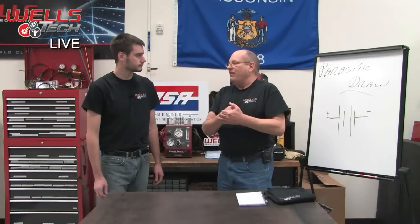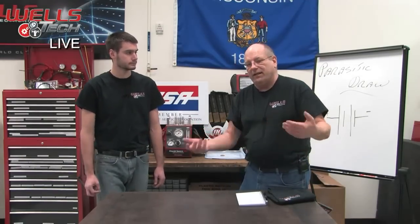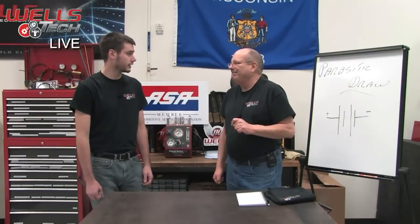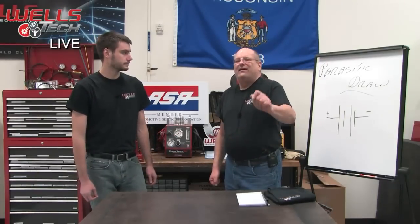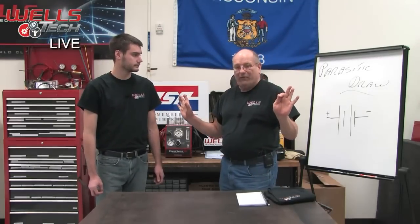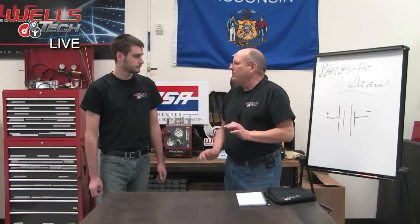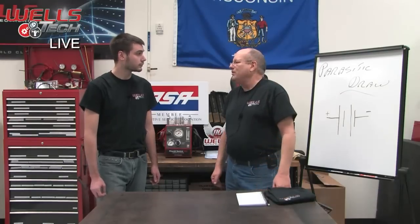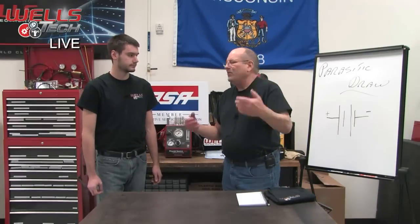At that point we started looking at components on that line, disconnecting things and trying to get it to drop below that 50 milliamp level. What we came to was: there's a connector on the BCM that when we unplugged it, the draw went away. It was the main power feed and ground feed for the BCM. So we took the BCM and powered it up separately from everything, turned off everything on the vehicle, powered it up separately — and sure enough, we had that 75 milliamp draw. Disconnected it — boom — went away.